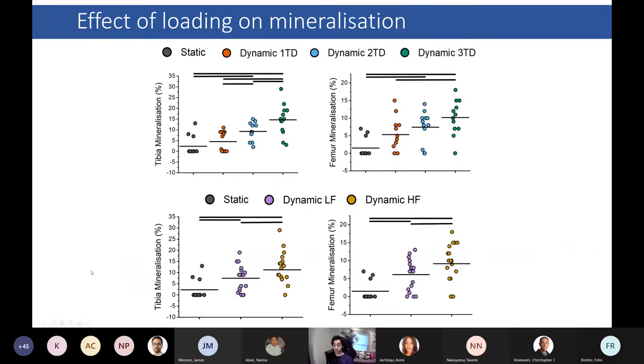When examining the effect of loading on mineralization, limbs exposed to dynamic loading at least twice a day exhibited a significantly longer mineral length compared to non-loaded limbs. In contrast to cartilage growth, independently increasing both duration and frequency catalyzed the extent of mineral formation, suggesting that cartilage and bone may respond differently to the same biophysical stimulus.